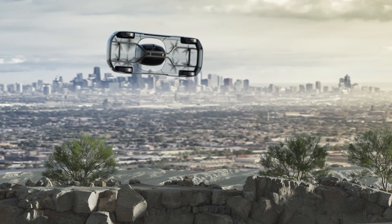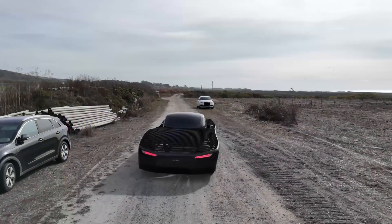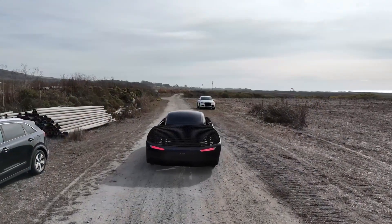The vehicle is powered by a distributed electric propulsion system, using eight electric motors and eight propellers hidden beneath its mesh-covered carbon fiber body, giving it both safety and redundancy.